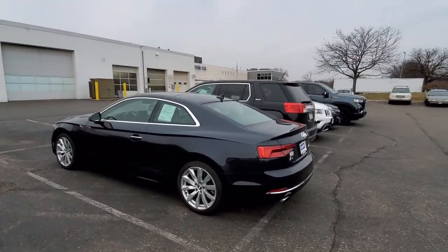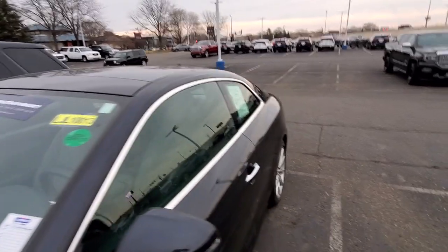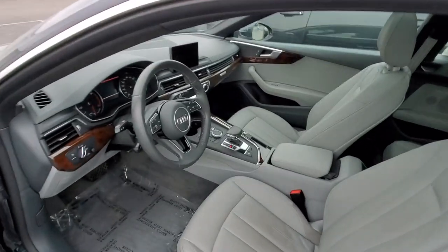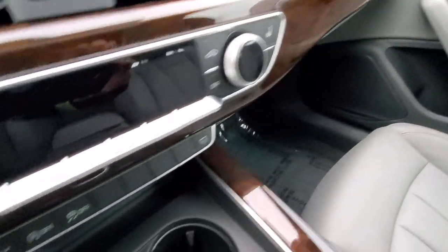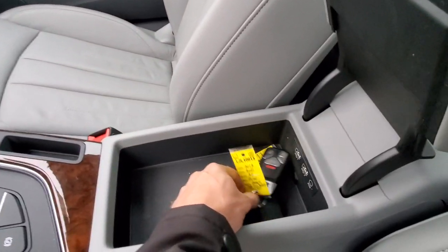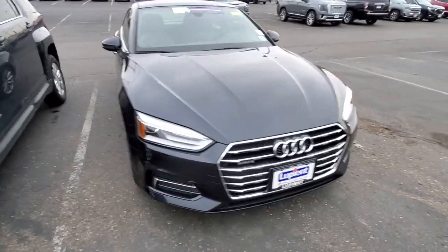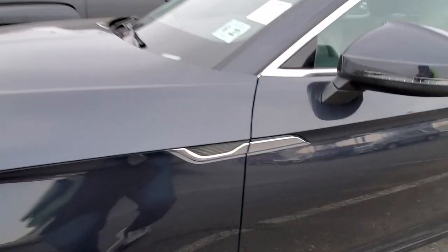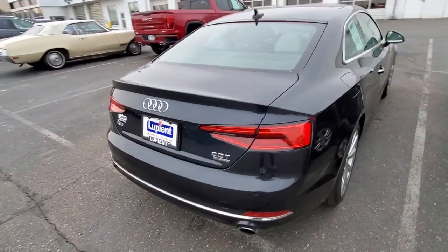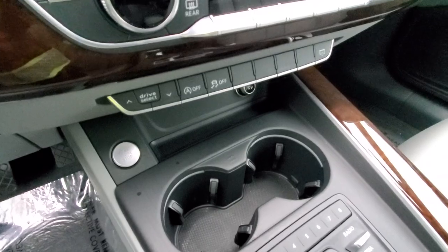Once again I'm picking up cars for Carvana from a dealership. I believe this one is my car — I'm just going to check the VIN number. Yes it is. The dealership is already closed today; they should have left me a key in the cup holder. No key in the cup holder, so I head inside — and keys are right here, two keys.